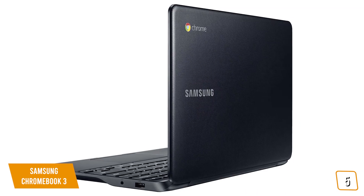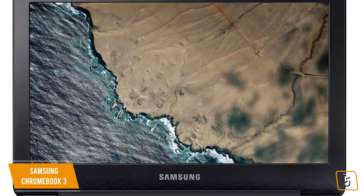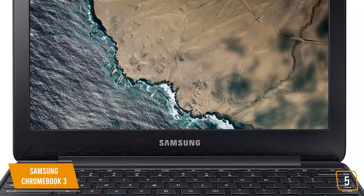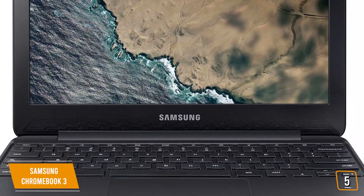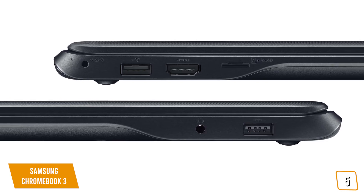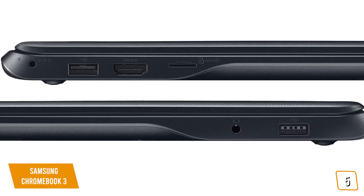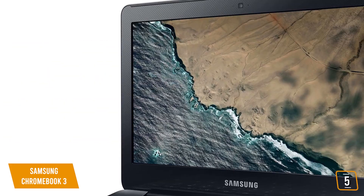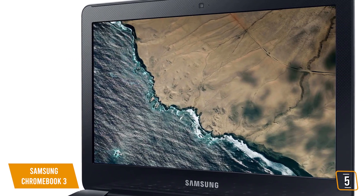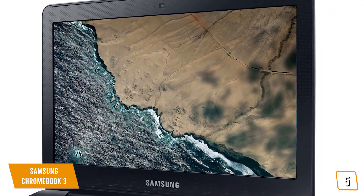It also includes Bluetooth 4.0 for the pairing of mice, keyboards, earbuds, and other Bluetooth peripherals. It sports an 11.6-inch anti-reflective HD display and surprisingly excellent build quality, complete with an anti-flexing keyboard for a little more peace of mind when it comes to durability. Port-wise, the Chromebook 3 offers a USB 2.0 port, USB 3.0 port, HDMI port, and a microSD card slot, along with a combo audio microphone jack. It's also lightweight at just 2.5 pounds. This Chromebook offers a beautiful screen, which is surprising for a laptop of this price.